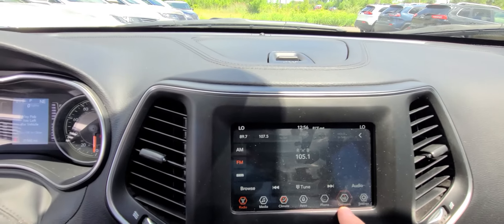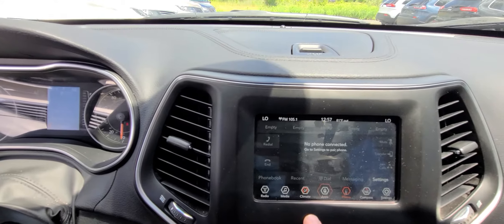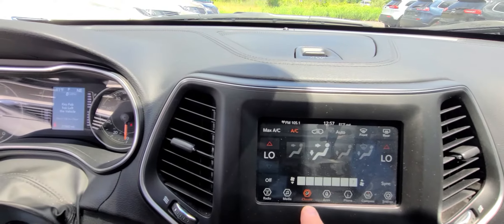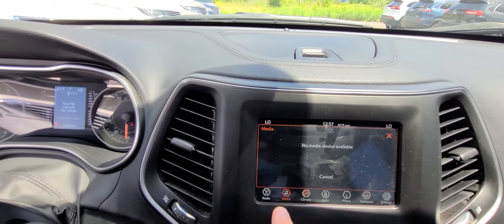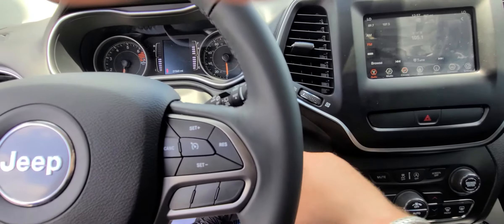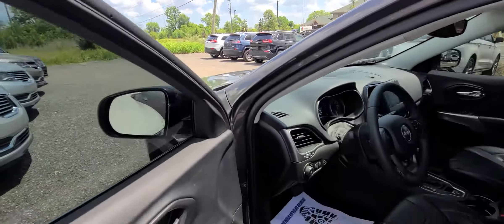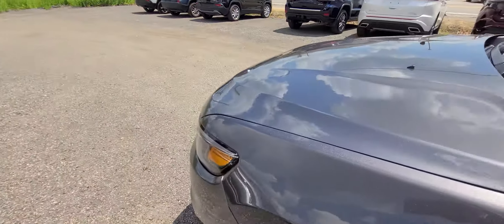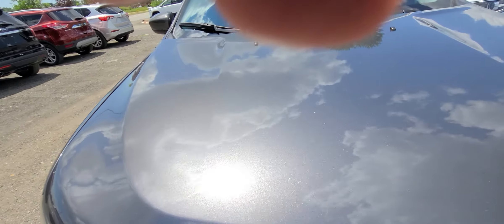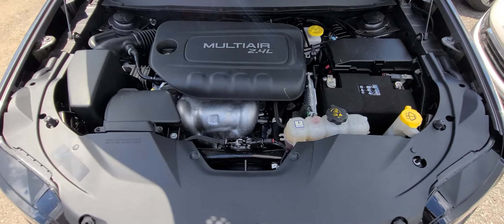Now let's see what this thing has — bumpers. 2.4 engine.